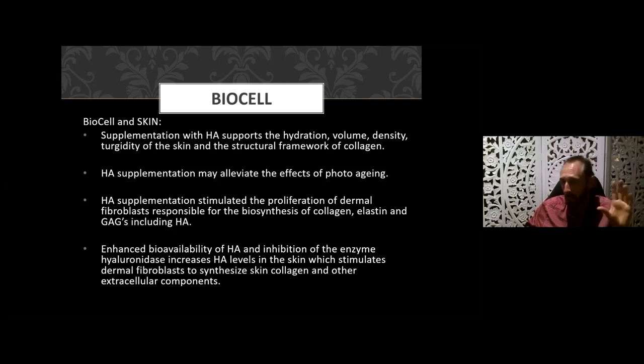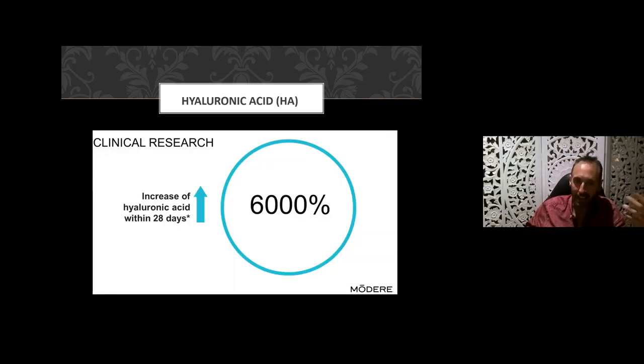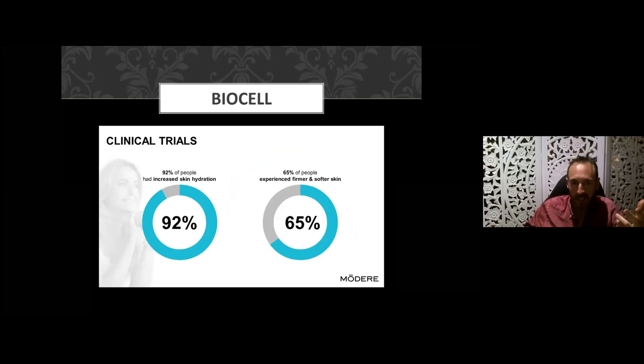Studies show it may alleviate the effects of photo-aging from sunlight damage, supporting proliferation of dermal fibroblasts responsible for biosynthesis of collagen, elastin, and GAGs including HA. The enhanced bioavailability of HA and the inhibition of the enzyme hyaluronidase increases hyaluronic acid levels in the skin, which stimulates dermal fibroblasts to synthesize skin collagen and other extracellular components. Remarkably, Modere's Liquid BioCell collagen can increase hyaluronic acid content within 28 days by 6,000 percent.